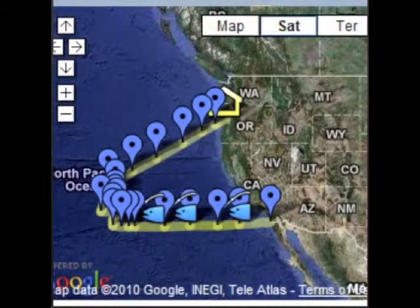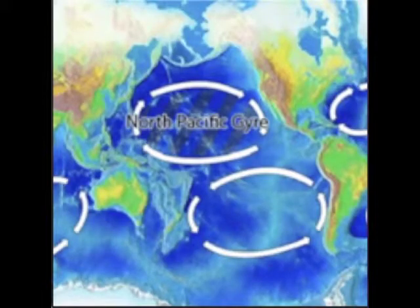Our location was dictated by one science thing and one practical thing. The science thing was we were going to what's called the subtropical high — basically a high pressure atmospheric area about a thousand miles off California, right between California and Hawaii. That's thought to be where the most plastic collects, though it's not really well established. We weren't near the center of the gyre, which is the oceanic water-moving circulation, but we were in the center of the high. The reason we went there is because that's the furthest we could get offshore in the time we had — that was the practical consideration.